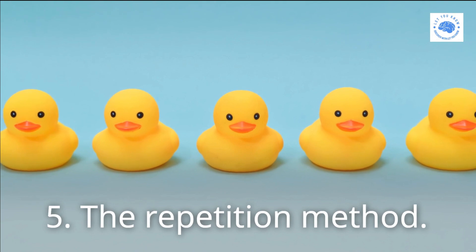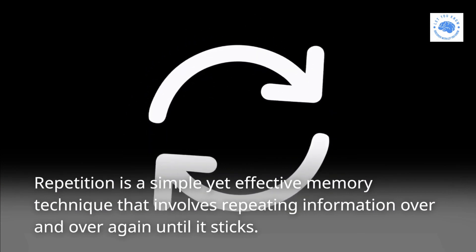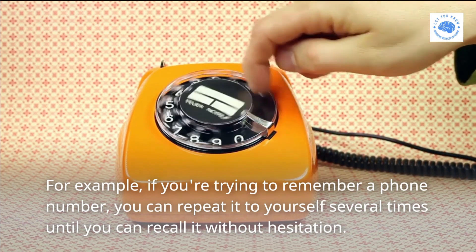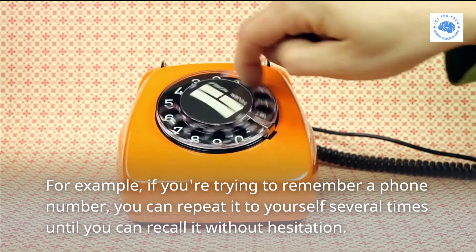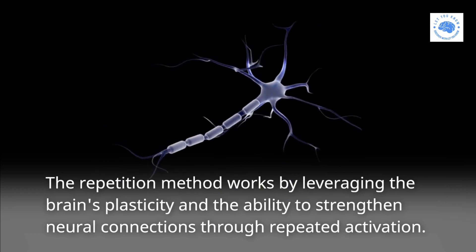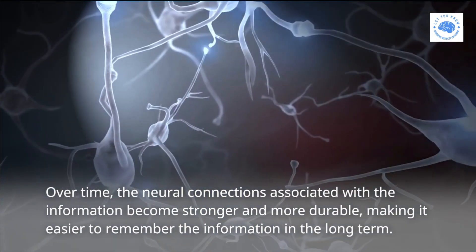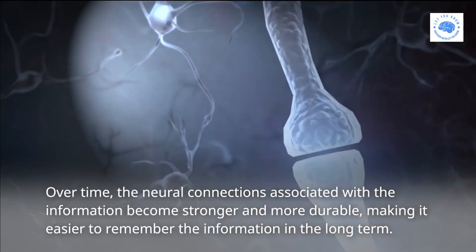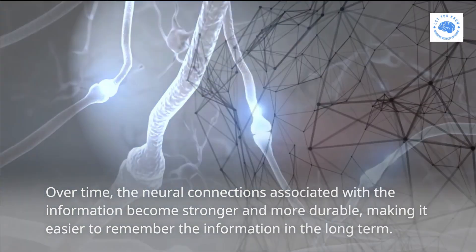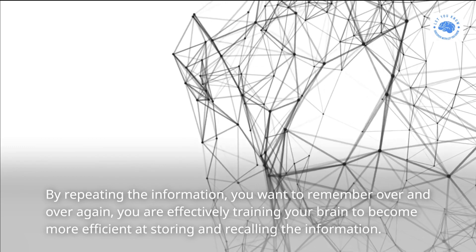Five: the Repetition method. Repetition is a simple yet effective memory technique that involves repeating information over and over again until it sticks. For example, if you're trying to remember a phone number, you can repeat it to yourself several times until you can recall it without hesitation. The Repetition method works by leveraging the brain's plasticity and its ability to strengthen neural connections through repeated activation. Over time, the neural connections associated with the information become stronger and more durable, making it easier to remember the information in the long term. By repeating the information you want to remember, you are effectively training your brain to become more efficient at storing and recalling the information.